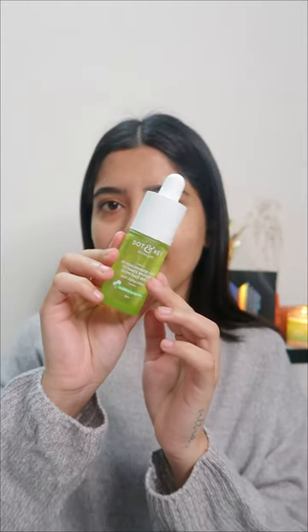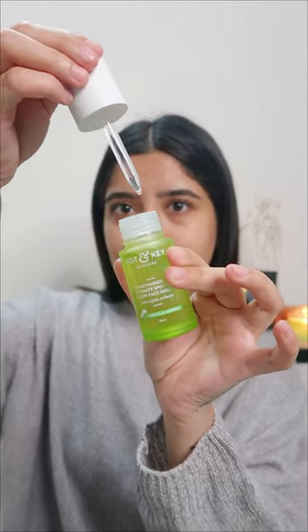That's what I was doing, and I applied a Dot and Key lip balm. Now on to the skincare for tonight — I'm going to use the Dot and Key 10% Niacinamide plus Cica Ultimate Spotless Glow face serum.